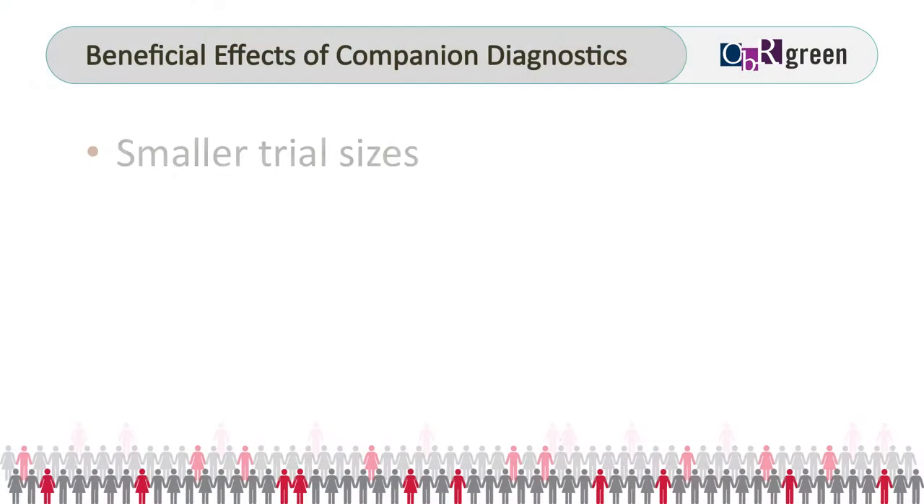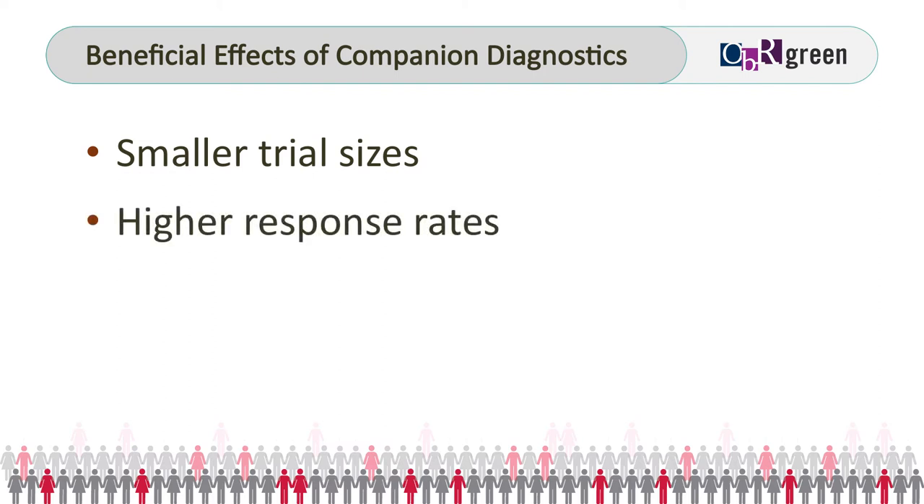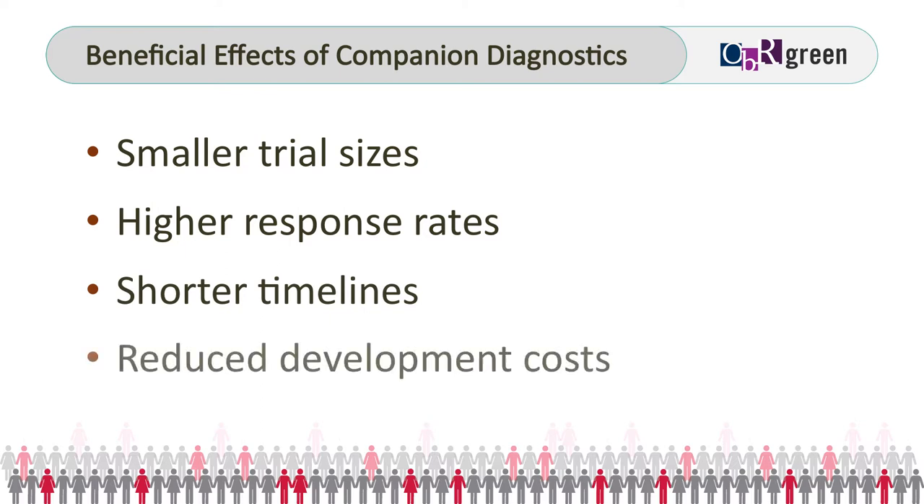When you think about the timeline for many of these drugs that are targeting the driving abnormalities in cancer, the approval process has been two and a half to three years for many of them. That's compared to five to ten years for non-specifically targeted drugs or chemotherapy drugs. The trial sizes are smaller, the numbers of patients you have to treat are smaller, the response rates are higher, the timelines are much shorter, so the costs are correspondingly much less. Small numbers of patients, large effect, smaller cost, quicker development.